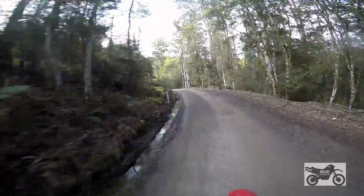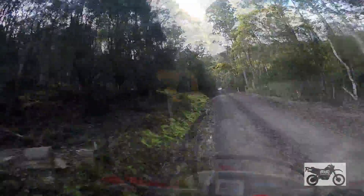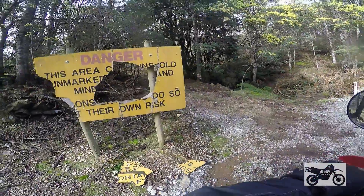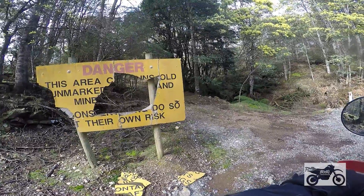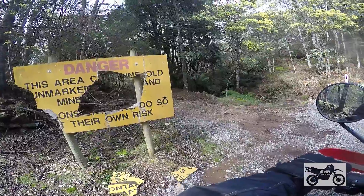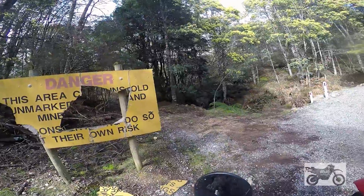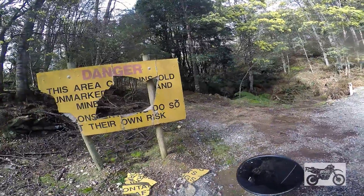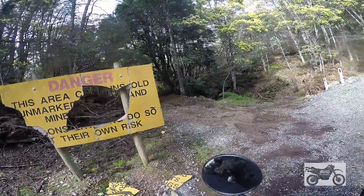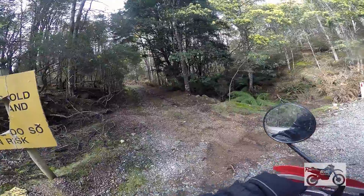There are historic diggings around here. Prior to it being shut, the signs suggest that this area is crisscrossed by old and unmarked mines and shafts that create a hazard — people should enter at their own risk.